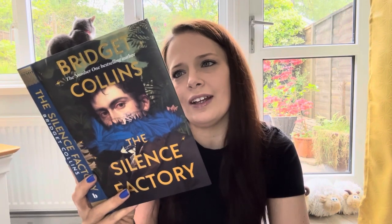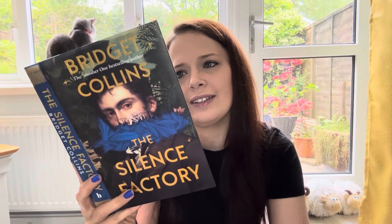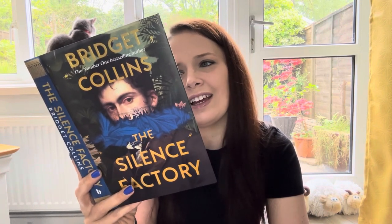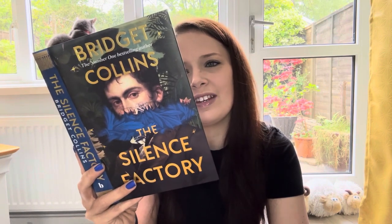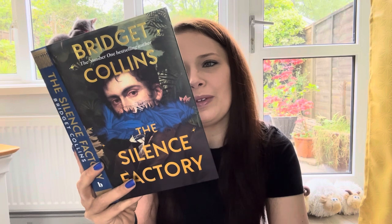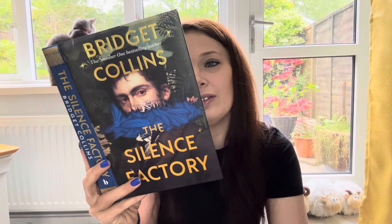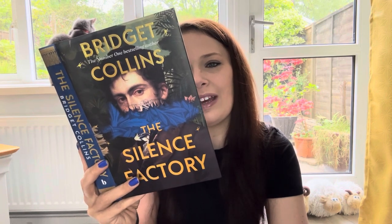Henry dreams of silence — a world without the clattering carriages through cobbled streets, the distant cries of drunken brawls, the relentless ticking of the clock. Then he meets a fascinating, mysterious gentleman who sells just that: a precious silk that can drown out the clamour of the world and everything Henry is so desperate to escape.